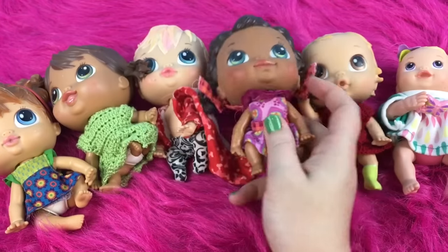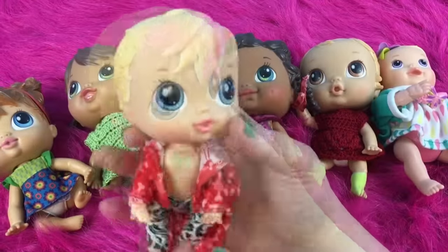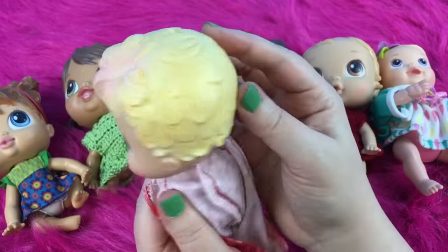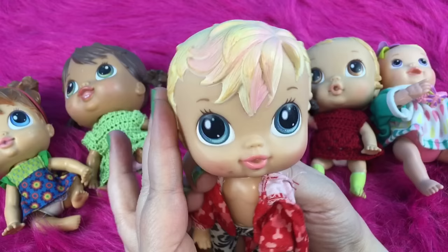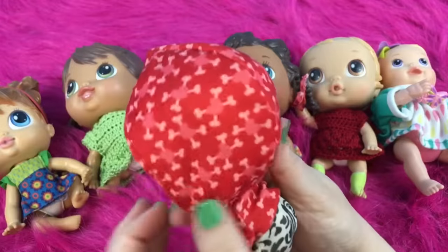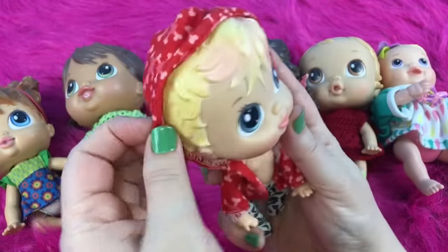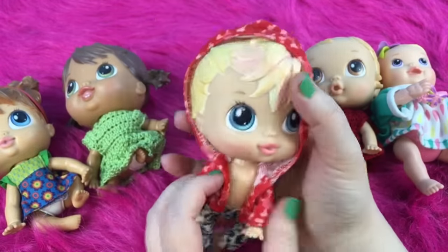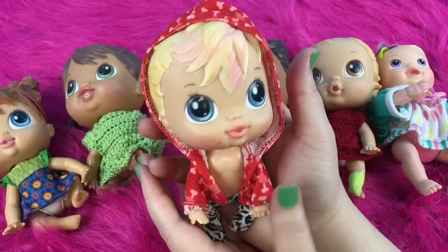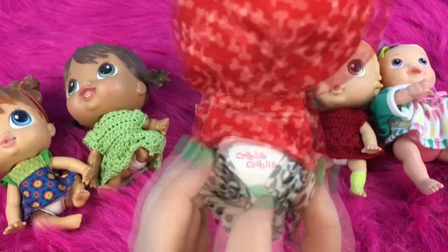I got all of these used — well, besides Mia, I got her new — but the Crib Life dolls I got them all used. And I have this pretty little girl. I know you guys have told me their names, I always forget. She has kind of short blonde hair with little pink streaks, it's so cute. She has blue eyes and a little dirty face. She is wearing this hoodie — she has to have kind of a big hood for her big head, even though she has a little bitty body. I need to crochet her a dress. On the back of her diaper it says Crib Life.